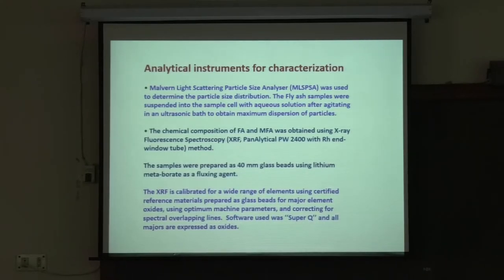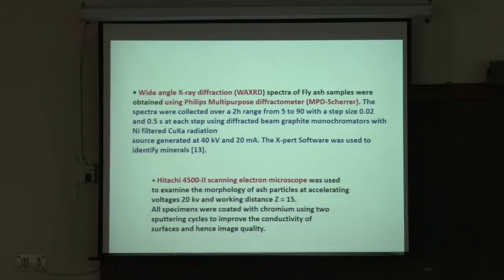Analytical instruments used: a Malvern light scattering particle size analyzer was used to determine particle size distribution. The chemical composition of fly ash and modified fly ash was done by X-ray fluorescence spectroscopy. Samples were prepared as 40 mm glass bricks using lithium metaborate as a fluxing agent. Wide angle X-ray diffraction spectra of fly ash were collected over a 2θ range from 5 to 90 degrees with a step size of 0.02.